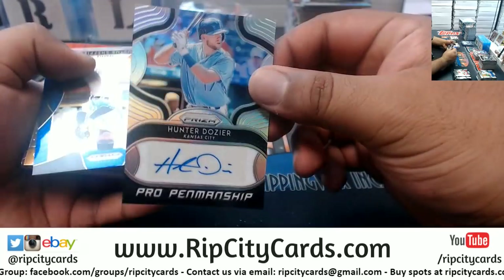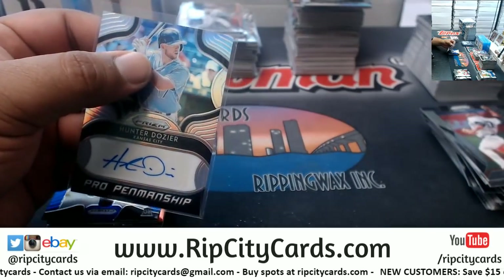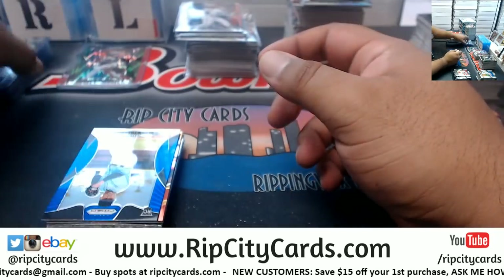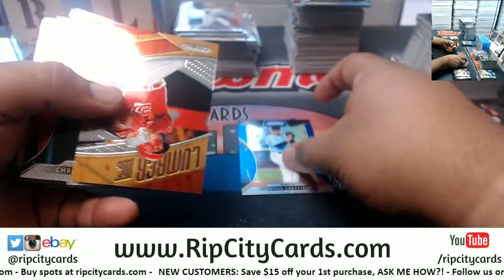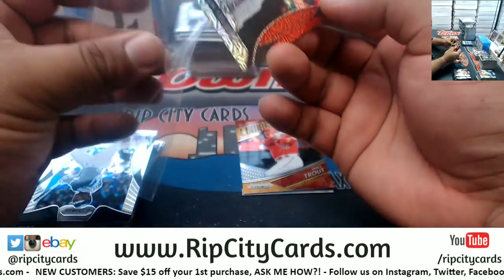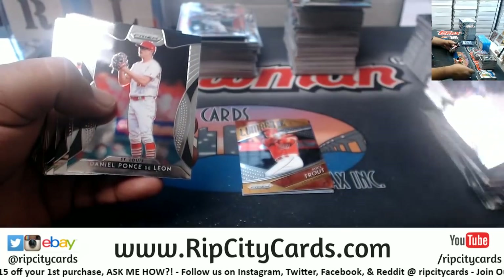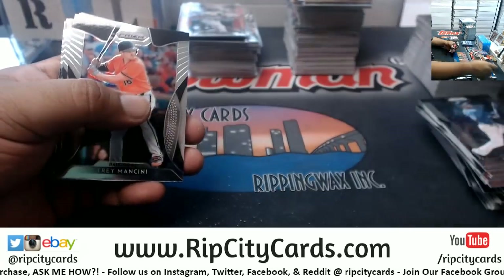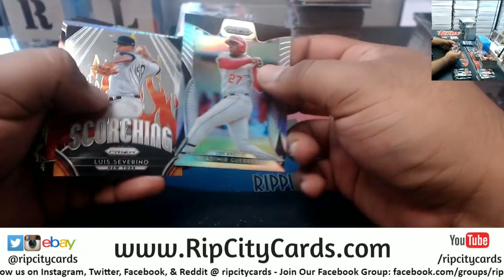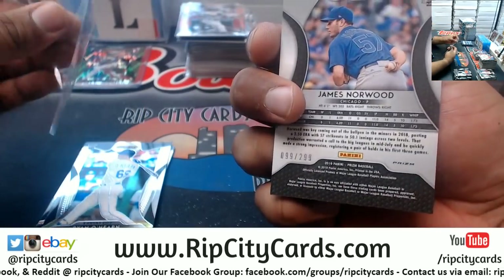Hunter Dozier, Royals autograph. Yellich for the Brewers, 299. Vladimir Guerrero Jr., silver. James Norwood, Cubs, 299. Wade Boggs for the Red Sox to 150.